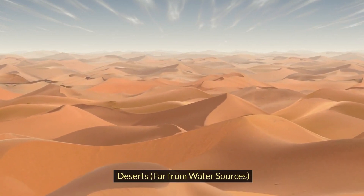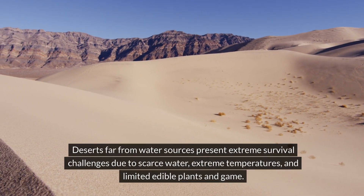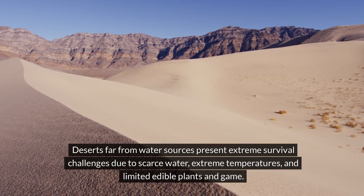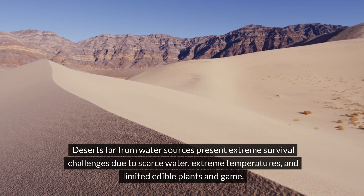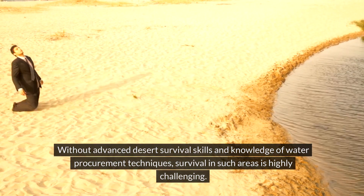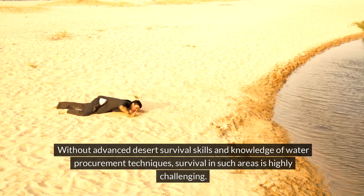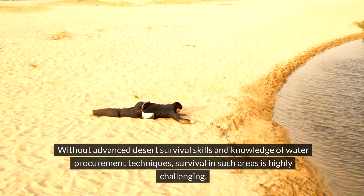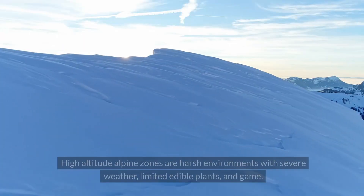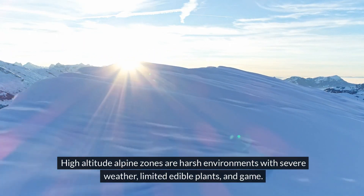Deserts that are far from water sources present extreme survival challenges because of scarce water, extreme temperatures, and limited edible plants and game. Without advanced desert survival skills and knowledge of water procurement techniques, survival in these areas is pretty much null and void.